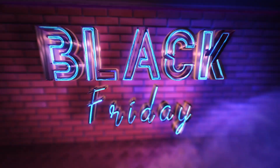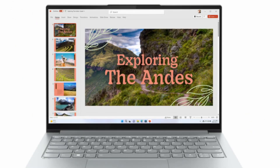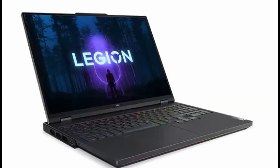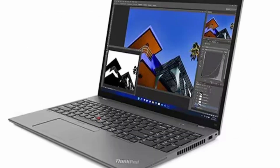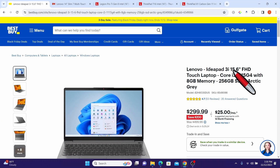Are you ready for the biggest shopping event of the year? Black Friday is just around the corner, and it is the perfect time to score some amazing deals on laptops. In this video we have rounded up some of the best Black Friday laptop deals. Links to these deals are provided in the description.